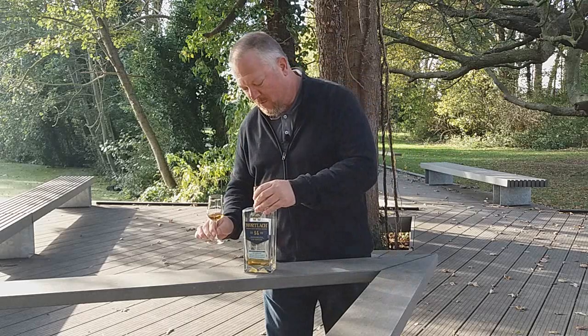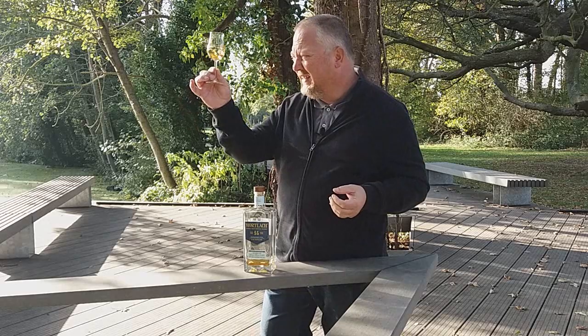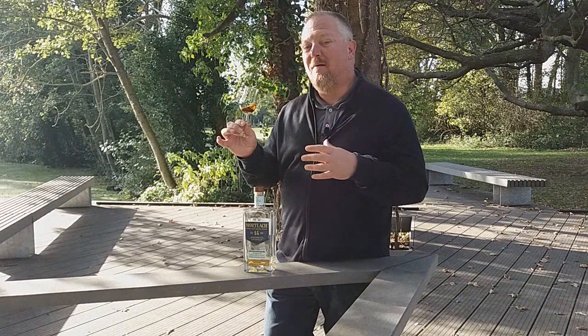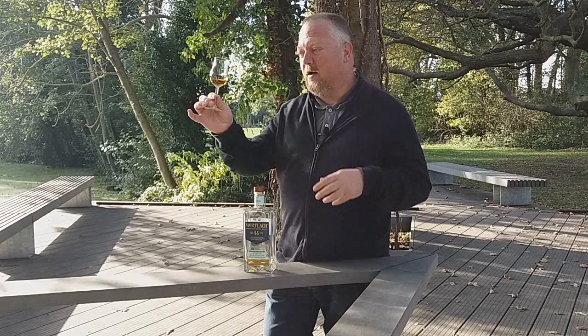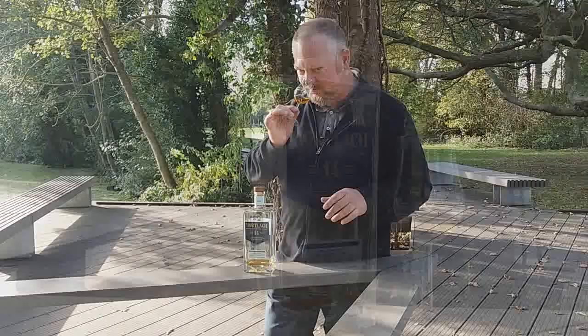Look at that color — that's obviously from the sherry casks in the mix, because Mortlach is well known for its sherry matured whiskey, its umami spirit as well. The Mortlach 14 Years Old was originally only available as a travel retail, but nowadays it's quite easy to find. Let's find out — Alexander's Way, Mortlach 14 Years Old at 43.4% ABV. Copper color on the nose.